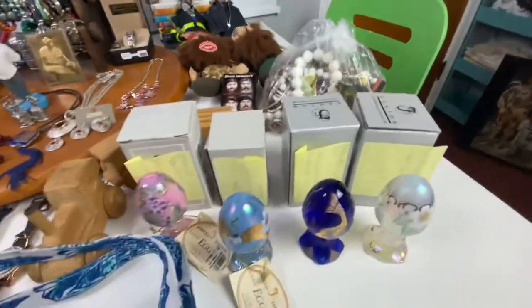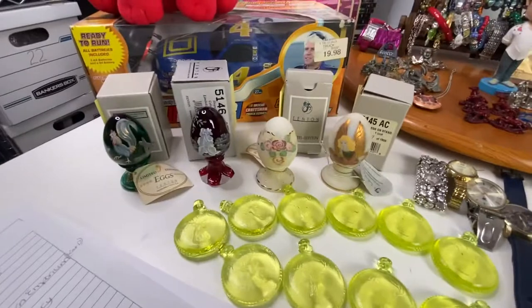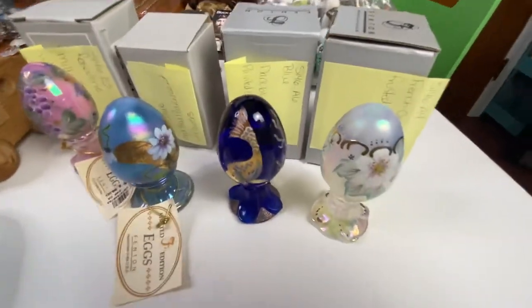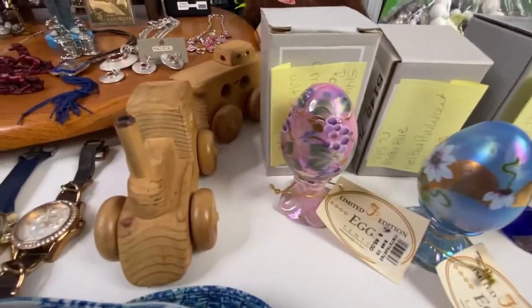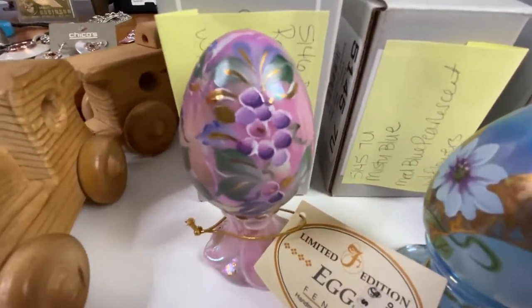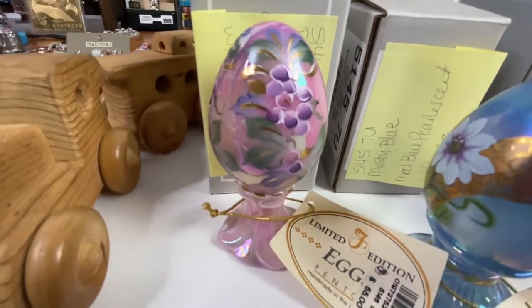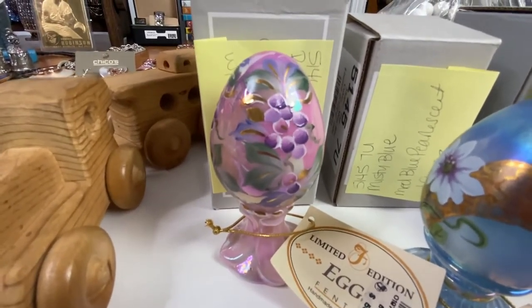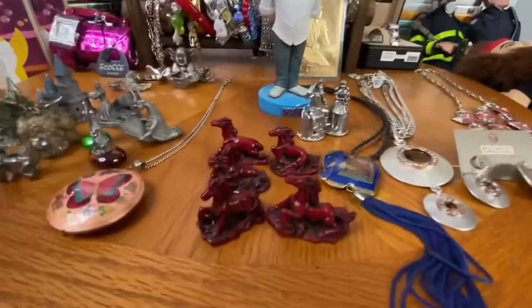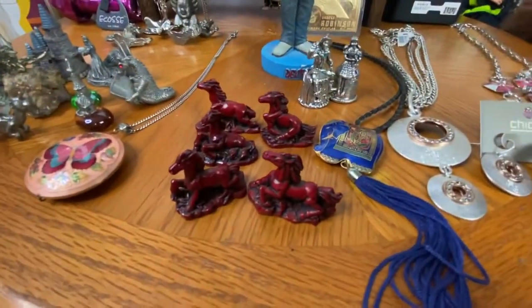I had pulled out six Fenton eggs and then had to pull out two more, bringing me to eight eggs total. The first egg that sold was a beautiful pink Fenton egg — I believe it's Rosaline. That sold for $30.